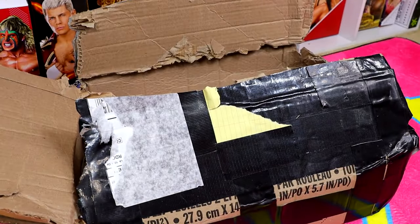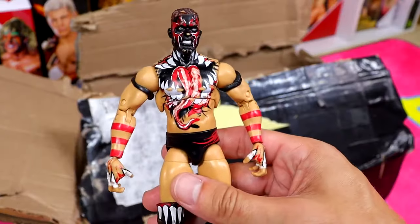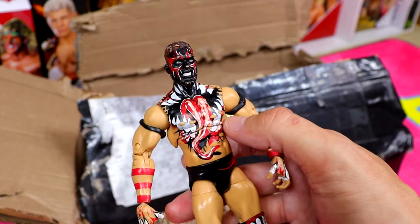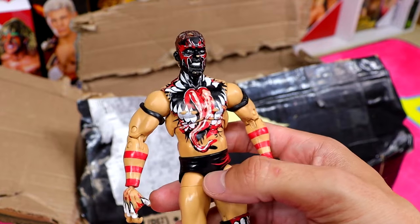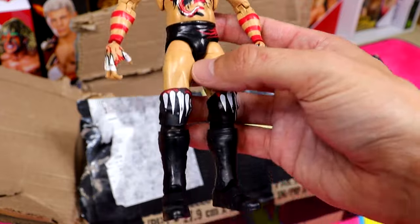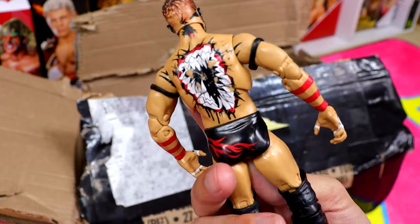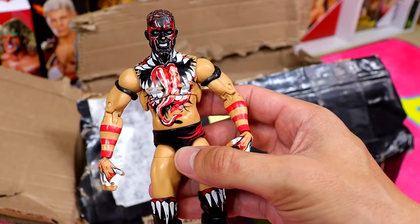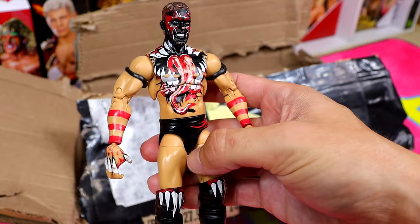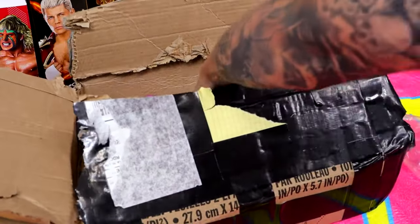Probably the best figure in this entire video is the Ultimate Edition Finn Balor. He's got some paint chipping but it kind of looks like he's been in a match - ring worn, you know. I will have to fix him up but the Ultimate Edition Finn Balor is possibly the best and most rare figure in here. One of my favorite Mattels ever - where's the update, Mattel?